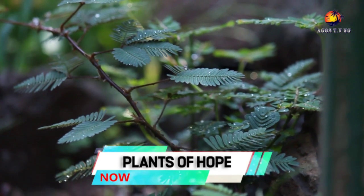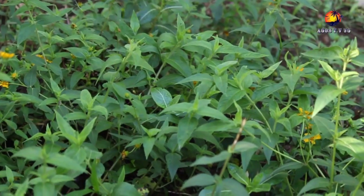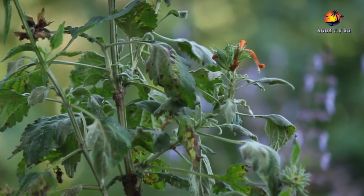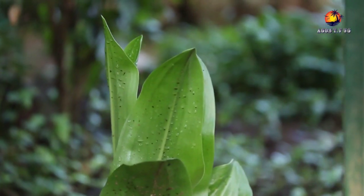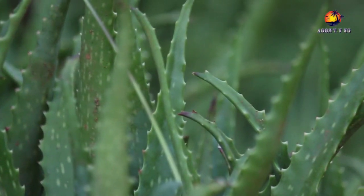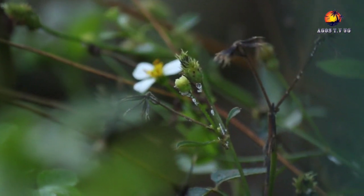In this episode of Plants of Hope, we are going to look at different plants that grow in the wild as well as homes, for different medicinal purposes. A plant is defined as a living thing that grows on earth, in water, or on other plants, usually has a stem, leaves, roots, and flowers, and produces seeds.